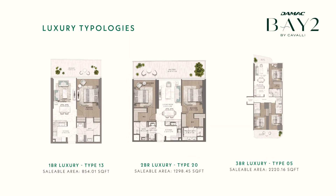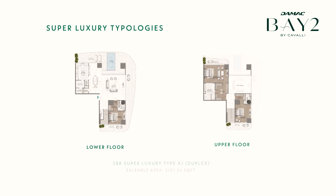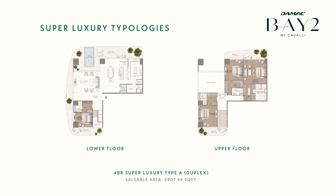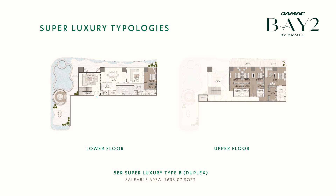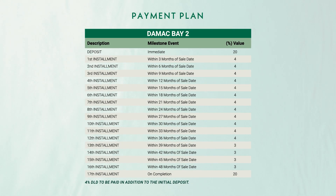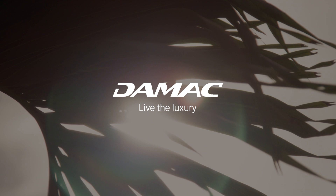Now that we've covered all that, let's remind ourselves of the tower's configuration. Next, let's take a look at the prices of these units in a little more detail, and the payment plan. DeMack Properties — live the luxury.